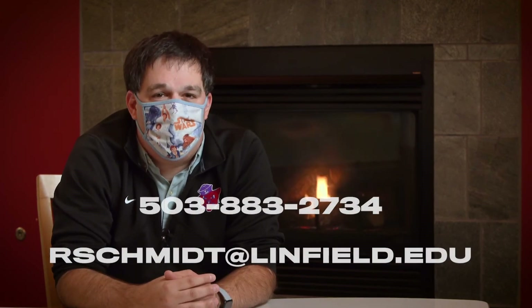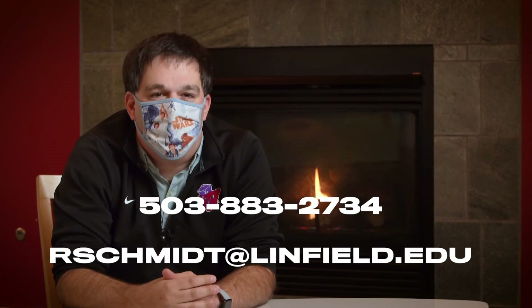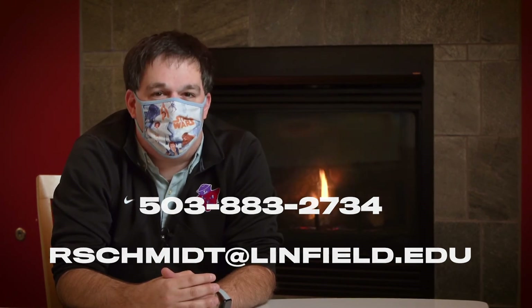We are open by appointment to the public, especially as we hopefully start coming out of the pandemic soon. We are happy to make arrangements for you to come see the collections if there's something here that interests you.